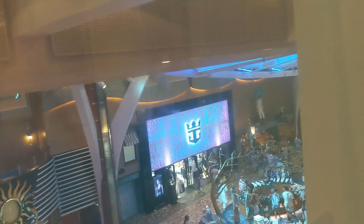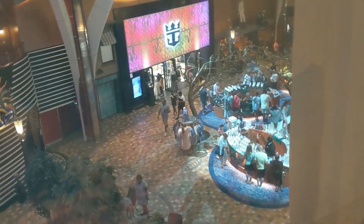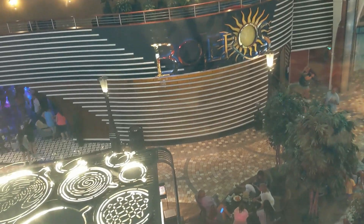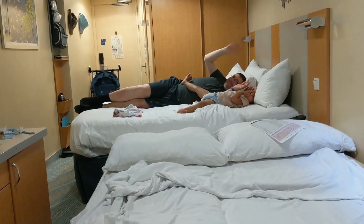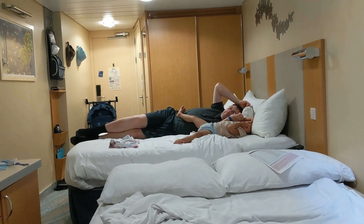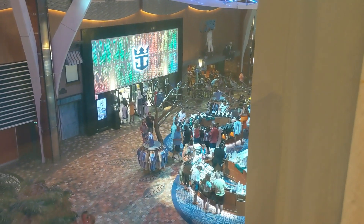We are over top of the Spotlight Karaoke, overlooking the Promenade. This is a Promenade view room. My parents are actually just on the other side. We'll do a review of this room when we get back home. There you have it — the five-people Promenade view room on the Oasis of the Seas. Thanks so much for watching, don't forget to subscribe, and we'll see you guys later!